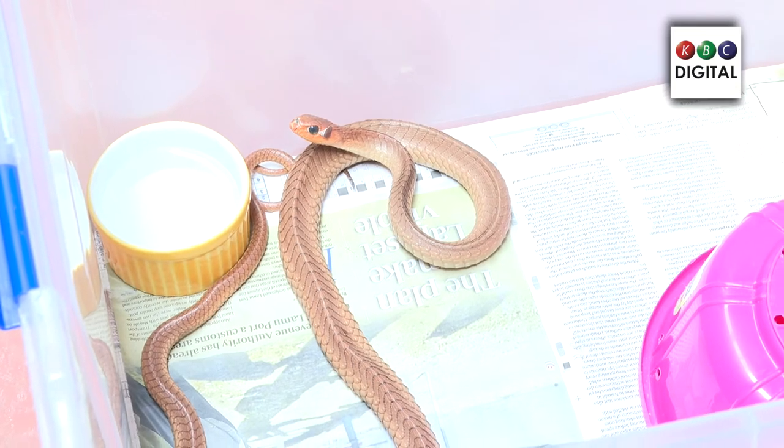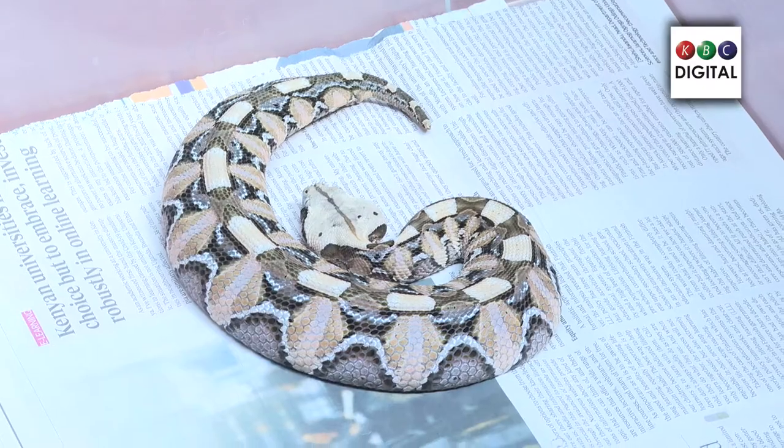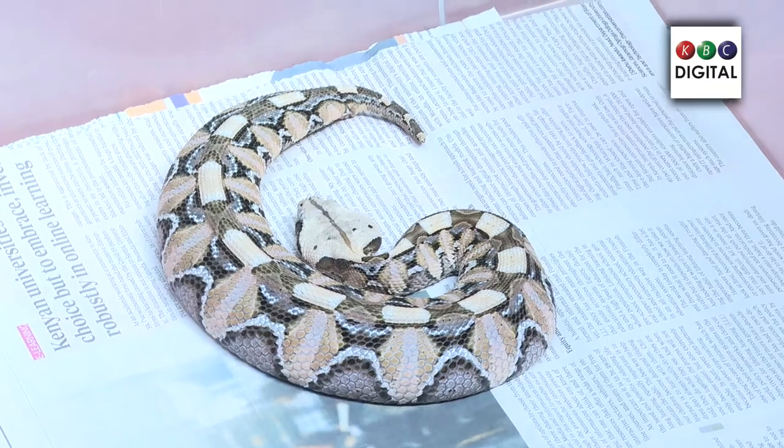Another thing is that most snakes, for their defense, are known to mimic one another. That is, you can find harmless snakes looking similar to a venomous snake. You can find a red snake that is not dangerous because it is within the surrounding of, let's say, a red spitting cobra — it mimics the red spitting cobra probably to scare away its predators or enemies so that they don't kill them or take them for food.